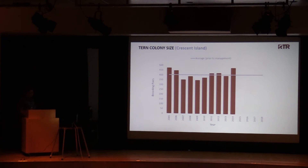This graph shows the historical colony size of terns at Crescent Island. The tan line is the pre-management average — about 400 breeding pairs used this site prior to management. Beginning in 2015 is when management was implemented at this site, and as you can see in 2015, 2016, 2017, and 2018, there were no nesting pairs at this site.